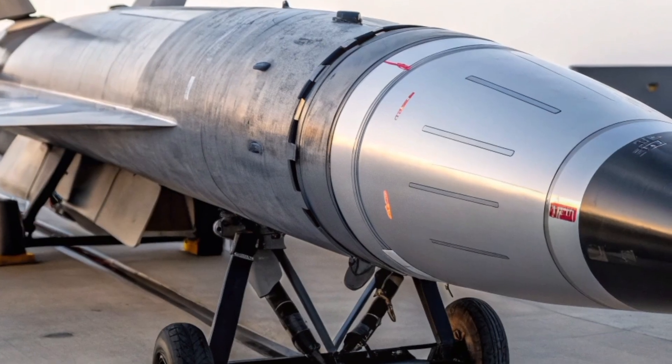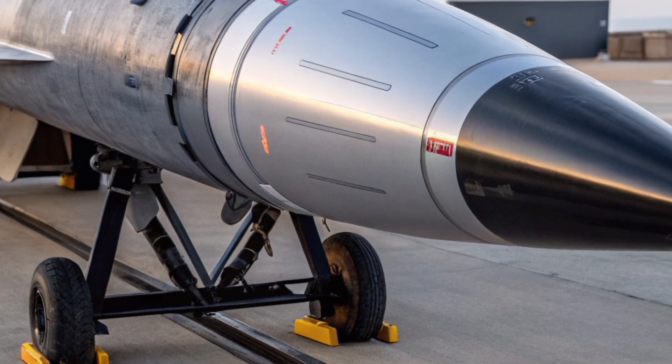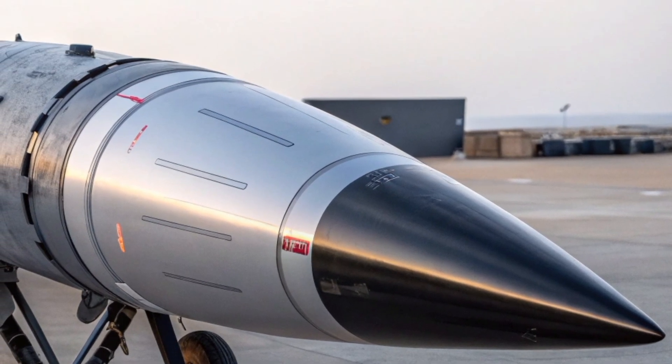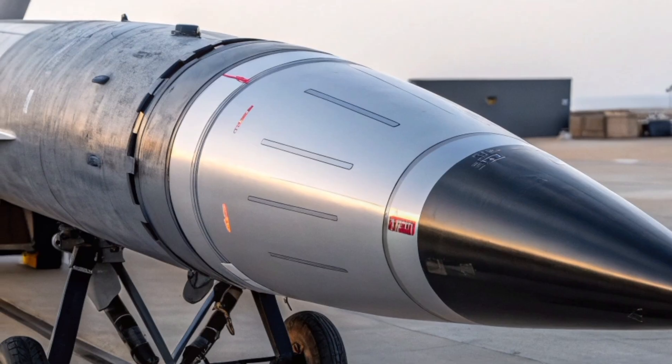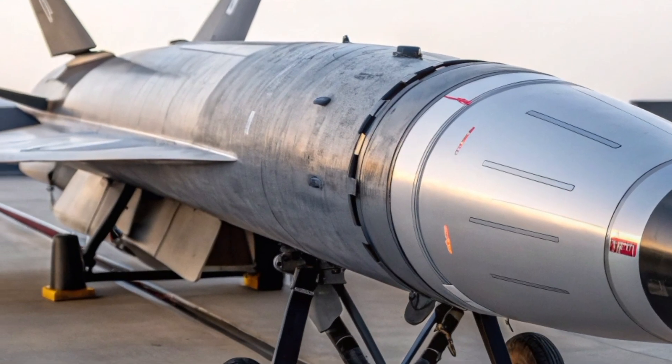At the core of the Bloodhound 2027 is its hybrid propulsion system, which combines solid fuel boosters with an advanced ramjet engine, delivering blistering speed and extended operational range. Capable of reaching speeds exceeding Mach 5, this missile is designed to intercept high-speed aerial threats.